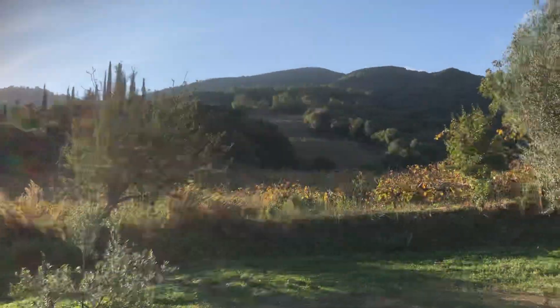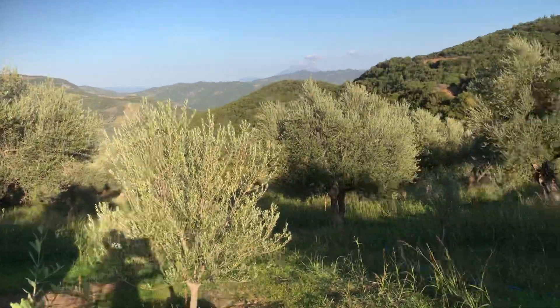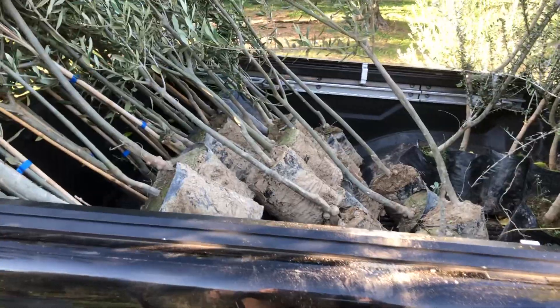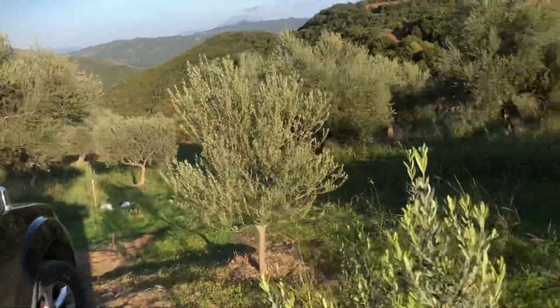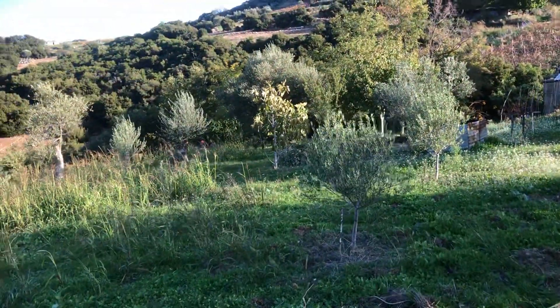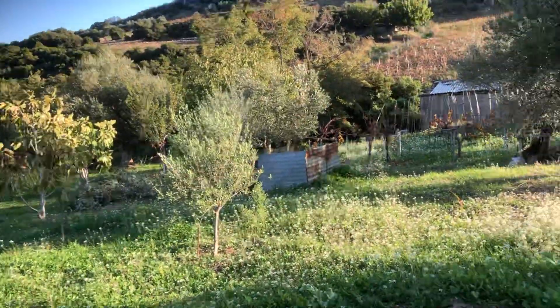Good morning everyone from the Mirovrisi Grove. Today is a very special day because we're planting new olive trees — a variety called Koronaiki. Koronaiki olives are kind of the antithesis of corona because they produce an olive oil which is extremely healthy and has extremely high levels of polyphenols, anti-inflammatory compounds, and antioxidants that are part of the secret to the Mediterranean diet.